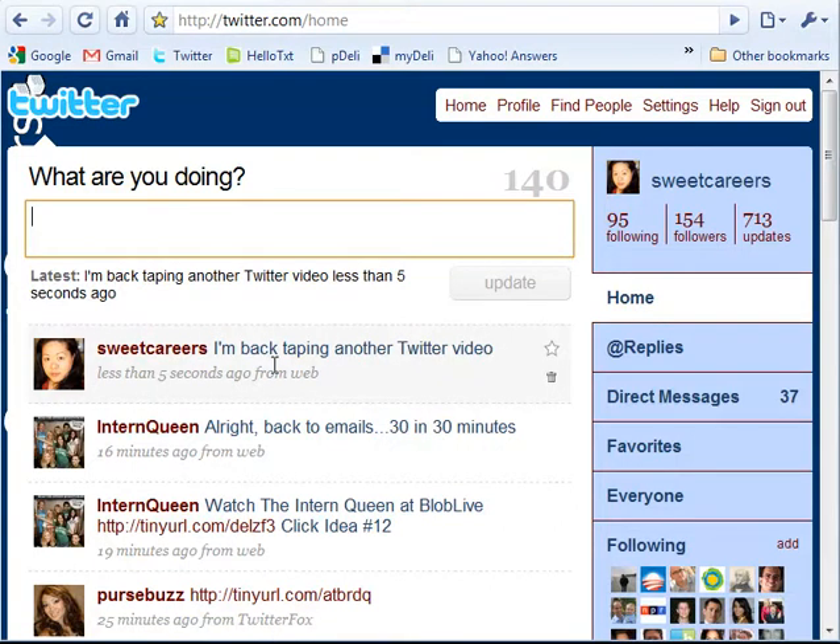But how exactly do you figure out who to follow, and how do you develop followers? I'm really going to focus primarily on how to develop who to follow for you. If you're a college student or a recent grad, one of the biggest challenges being on campus is that you don't really have access to a lot of the professionals that you may want to network with. So Twitter is a great way to connect you, and you're not bound by geographic location.